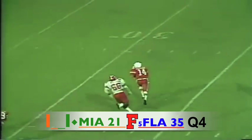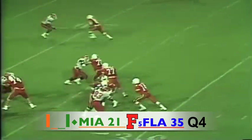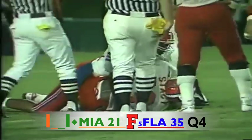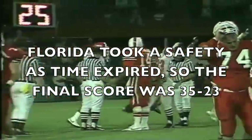Here is Testaverde dropping, looking — look at the time he's got — he's being pursued, running out of the pocket, throws for the end zone and it is incomplete. Testaverde again dropping to throw under pressure, he lets it go and it is complete but dropped — not complete. It was covered. So was it complete and recovered by the Gators, or was it incomplete? It was complete and recovered by the Gators at the 10 yard line.